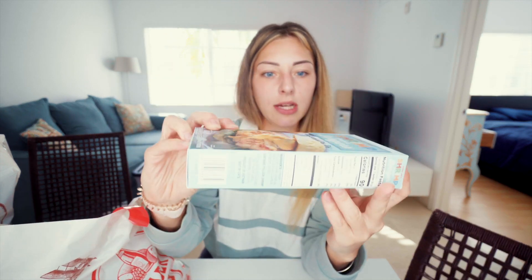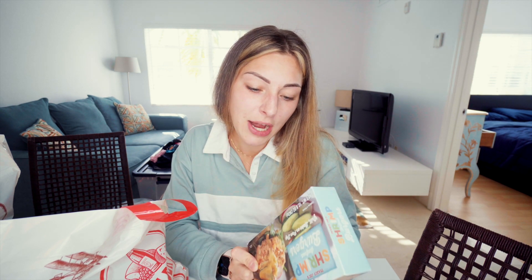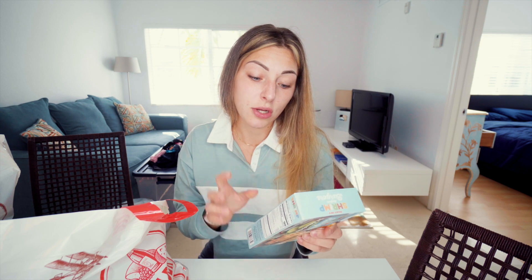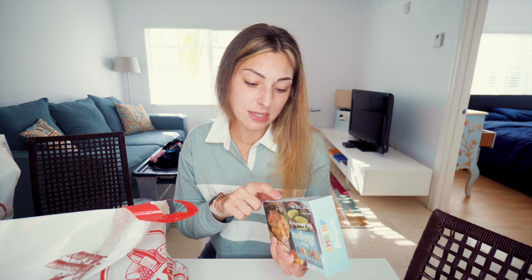A friend of mine recommended these — they're shrimp burgers and let me tell you, these are so delicious. All you have to do is fry them. They only have 90 calories per burger, 13 grams of protein, and only 4 grams of fat. The ingredients are just shrimp, sunflower oil, rice flour, salt, garlic powder, and spices. These are for the win and I think they're only like $4 — pretty cheap. There are four burgers in there.